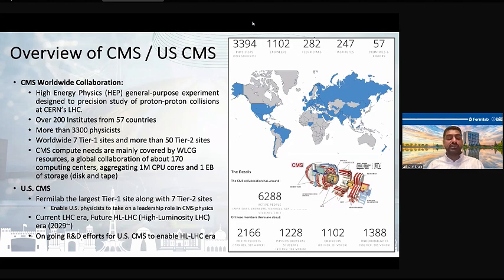We are also working at Fermilab for USCMS on various efforts, and I am particularly working in the networking field. So we are working on networking-related R&D efforts, which I will discuss later.